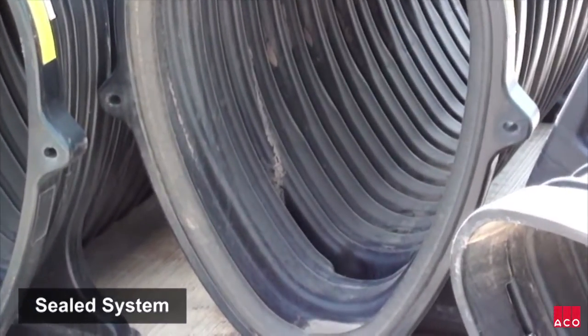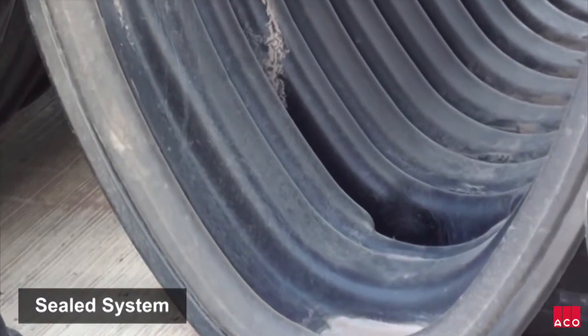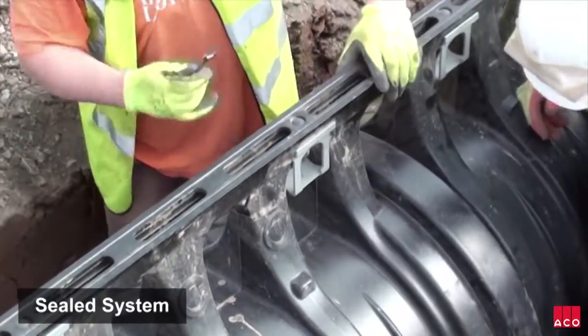Each Ako Q-Max unit is fitted with an integral sealing system, which meant no further operation was needed to achieve water tightness.